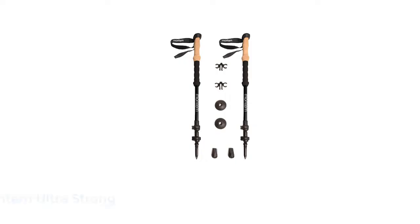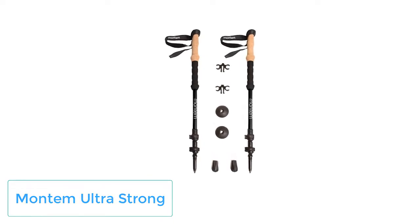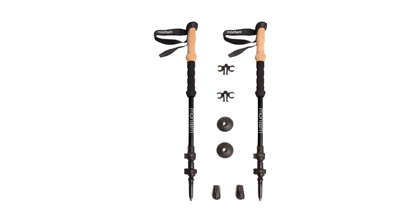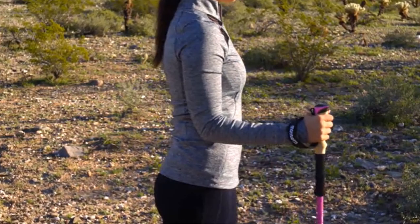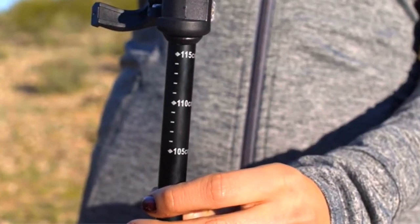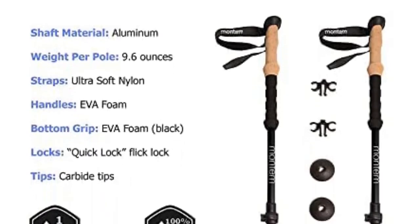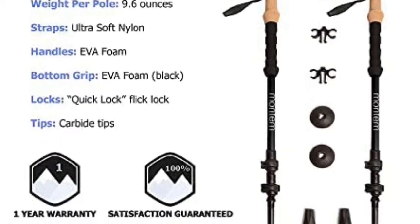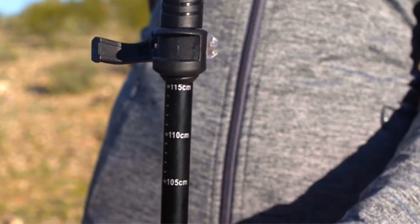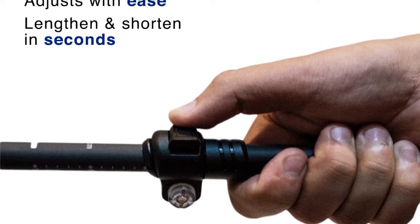Number 2: Montem Ultra Strong. The Montem Ultra Strong poles have been called the best trekking poles for backpacking because they combine ultra-durable aluminum 7075 shafts with the compactness of telescoping poles. They stretch from 24 inches to 53 inches and only weigh 19.2 ounces. They're equipped with a non-slip EVA foam grip and include foam extensions for better handling on ascents and descents. The Flick Lock system was engineered to keep your poles from slipping.